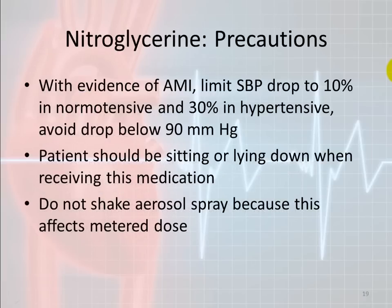Some precautions when giving nitroglycerin: if the systolic blood pressure drops more than 10% in a normotensive patient or more than 30% in a hypertensive patient, stop giving nitroglycerin. Always keep blood pressure above 90. The patient should be sitting or lying down when receiving this medication. For the aerosol spray, do not shake the bottle — bubbles could get trapped in the tube and alter the metered dose spray.